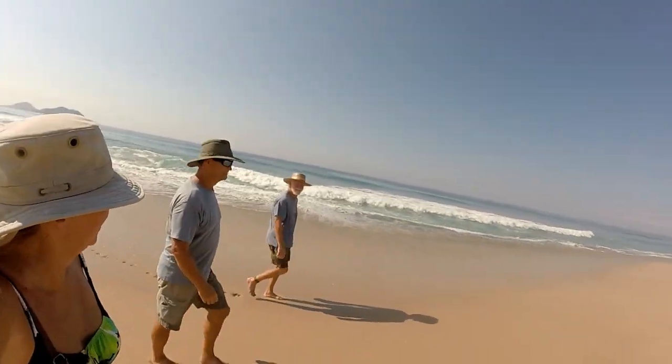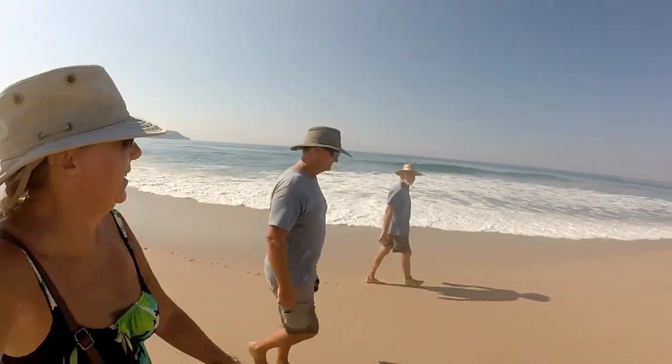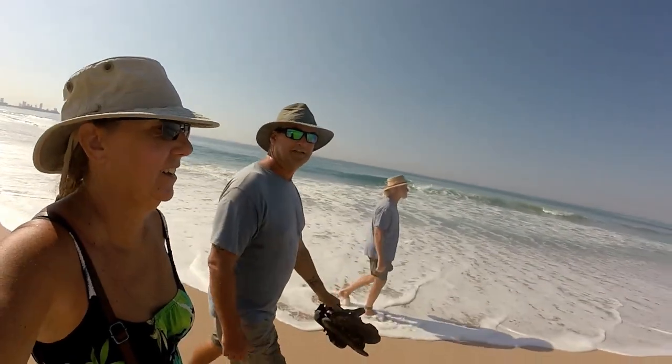The next day we take a walk down the beach from El Cid Marina to Looney Bean to have a nice lunch and console ourselves. We're not out cruising, but it's a beautiful day for a walk on the beach.